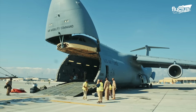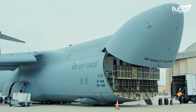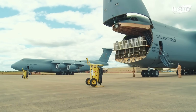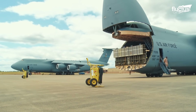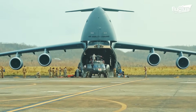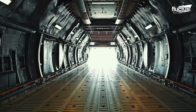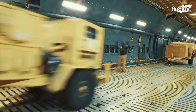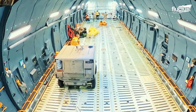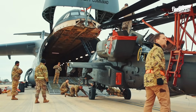Depending on the cargo carried, it's easier to load pallets from the back in what they call truck bed mode. For bigger objects like boats and helicopters, the aircraft has a special capability to kneel — it essentially lowers itself to the ground — and then larger cargo can be loaded through the front end. The cargo bay is cavernous, with a total length of about 121 feet, a maximum width of 19 feet, and a height of 13.5 feet.